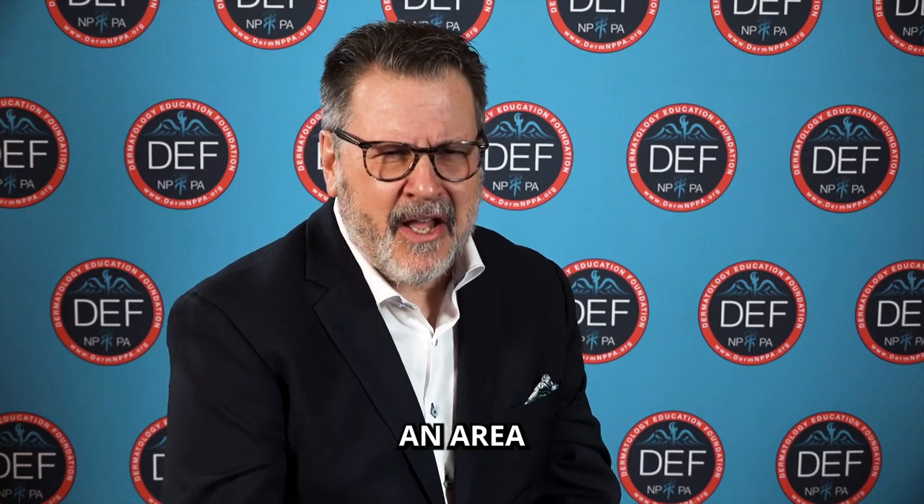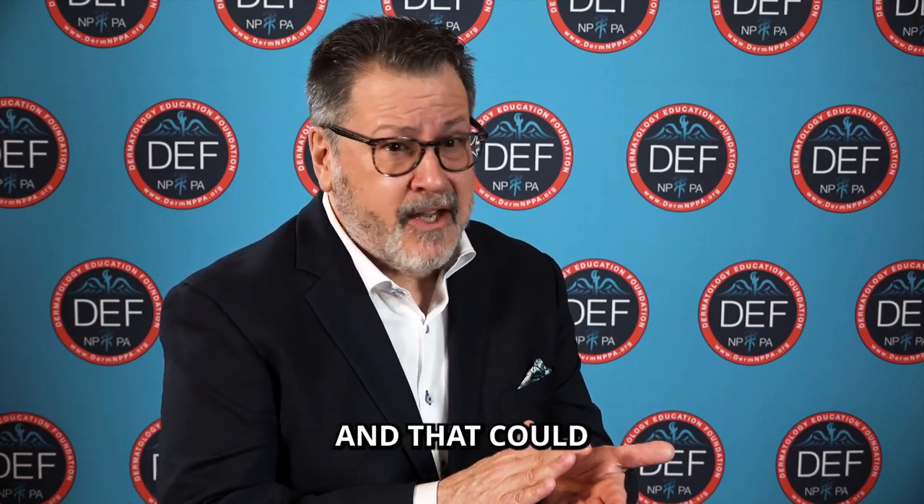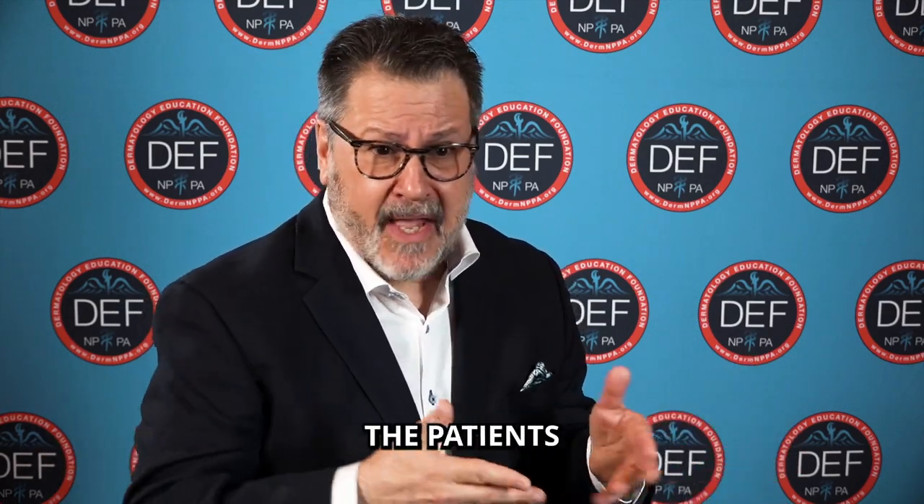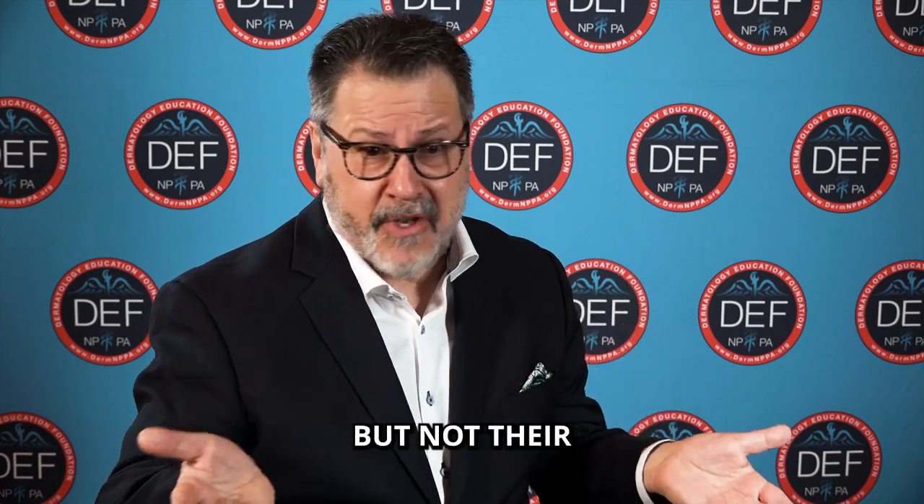Palmar plantar psoriasis is an area where I use it a fair amount — that could be palmar plantar plaque type psoriasis. I will use it as an add-on to even biologic therapies where the patients are clearing their skin but not their palms and soles.